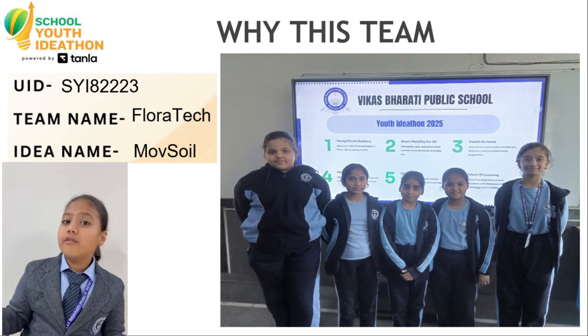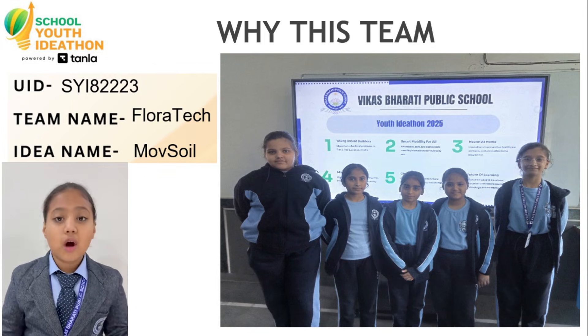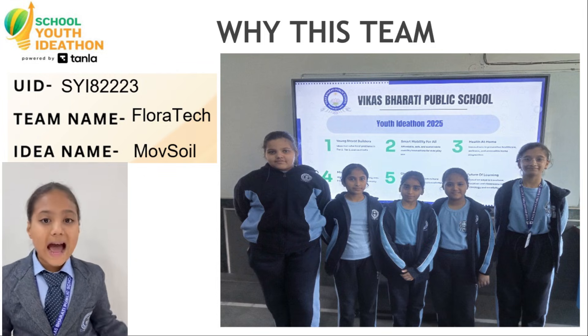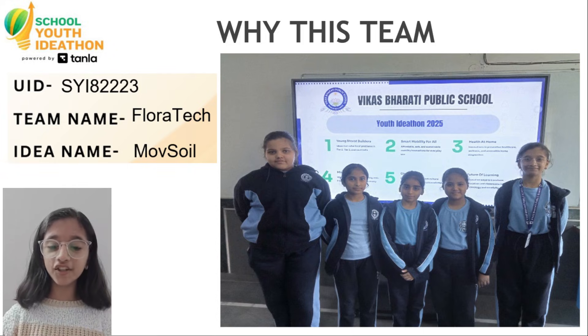Along with technology, we learn business modeling and execution planning. With continuous guidance from our mentor, we are growing as innovators and future entrepreneurs.